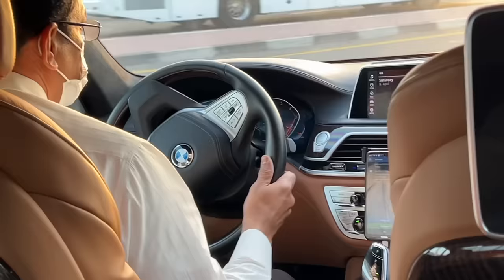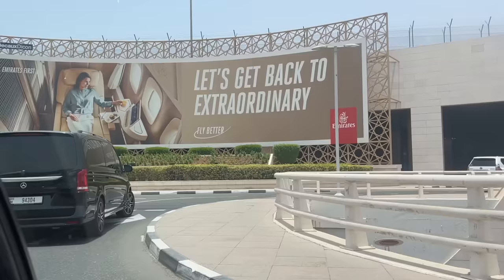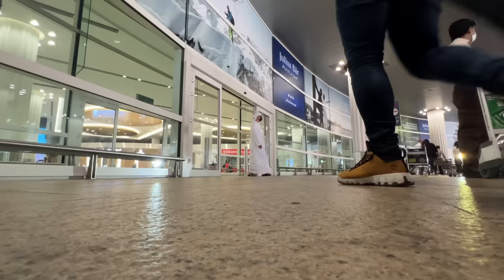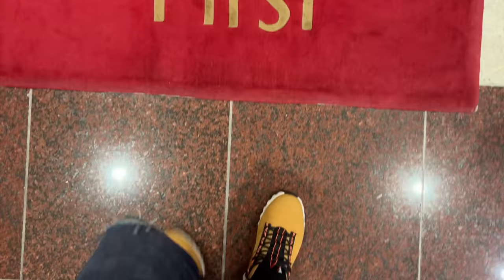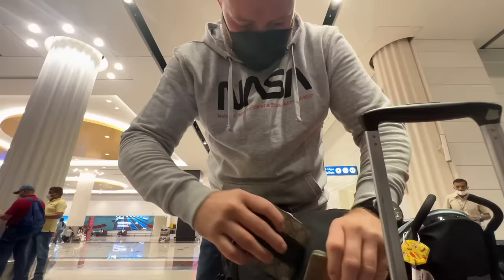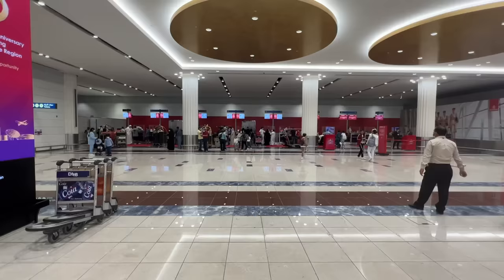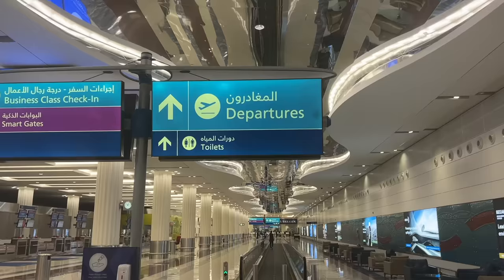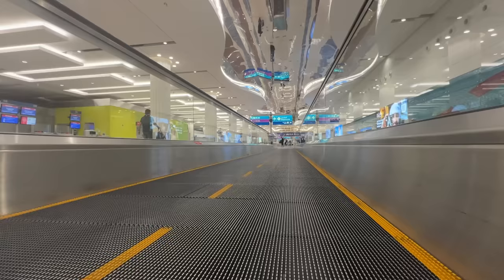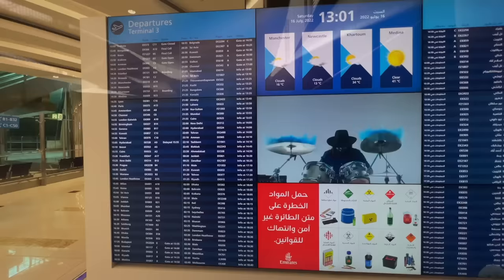This transfer is complimentary to first-class passengers and you can expect either a luxury BMW or Mercedes. After a short drive we arrive at the dedicated first-class terminal, so let's head inside the cool air conditioning and check in. Around five minutes later I'm ready to head over to clear security, and a quick baggage screening later I'm into Concourse B.